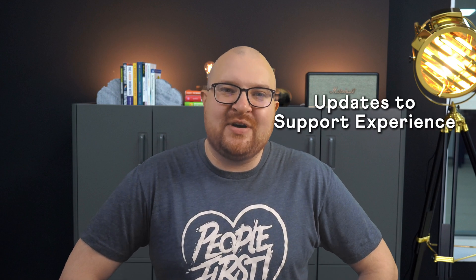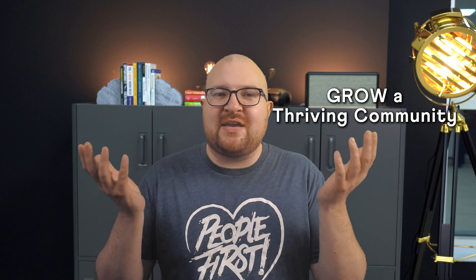Hey, it's Graham, General Manager at BuddyBoss, and I'm here with the highlights from our first quarter of 2025, and a very sneak peek into what's coming up next. In this video, I'll walk you through the big improvements across the BuddyBoss web and app, the revamped product roadmap and how you can help shape it, major updates to our customer support experience, and how we're helping you grow a thriving community beyond just launching it.